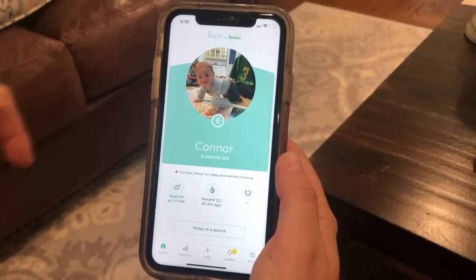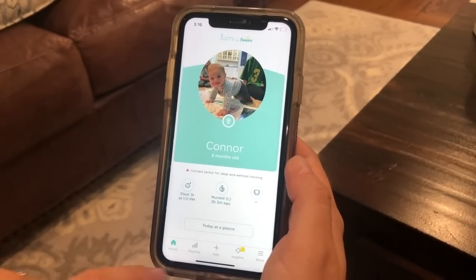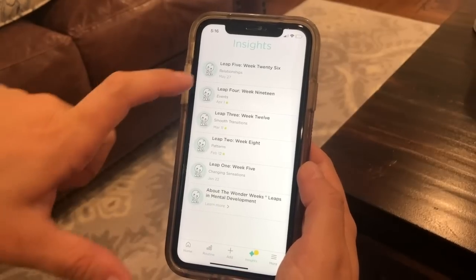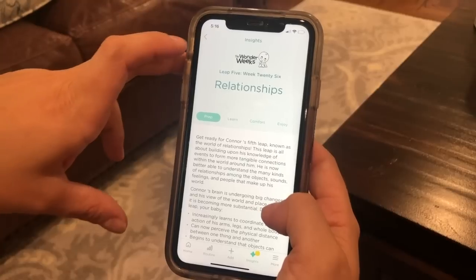Okay, so this is what the home screen looks like. I uploaded a picture of my son right there, then his name and how many months he is. You can go check the routine, you can go to insights, and here you have your Wonder Weeks — so you can see all the milestones hitting at 26 weeks, which is how old Connor is.